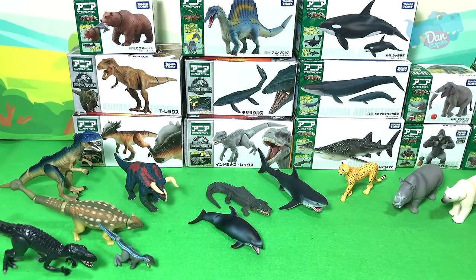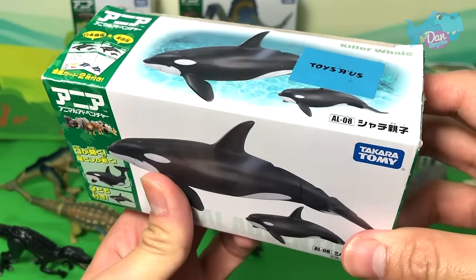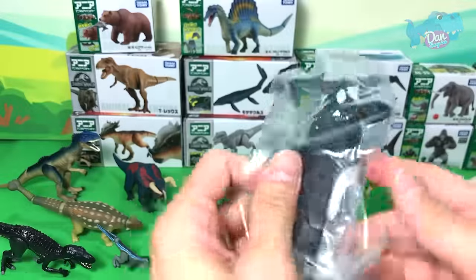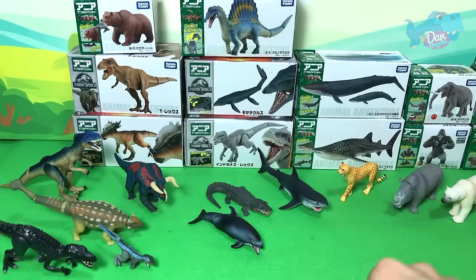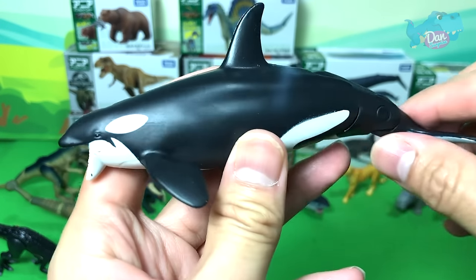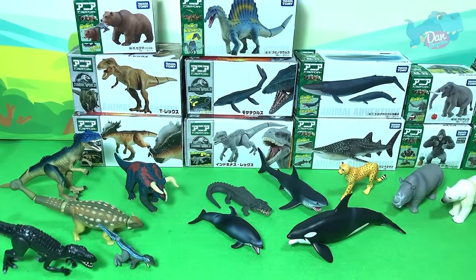Let's take a look at another sea animal. We have the Killer Whale, also known as the Orca. For a minute I couldn't remember its name! The Orca is actually a type of dolphin as well — very, very intelligent.